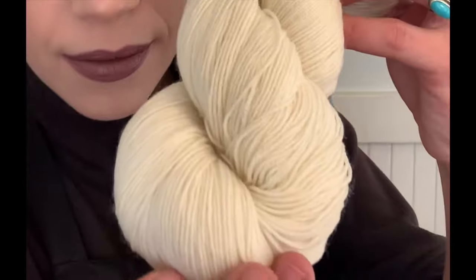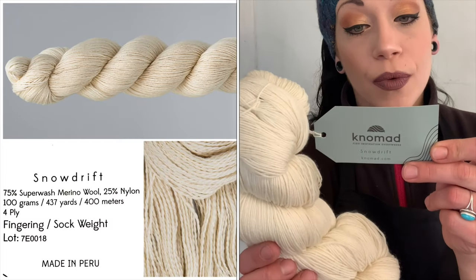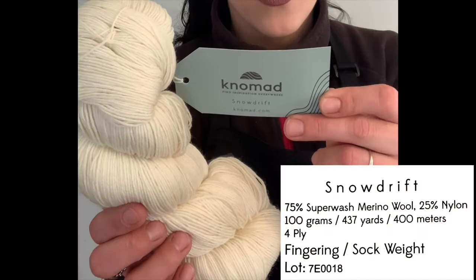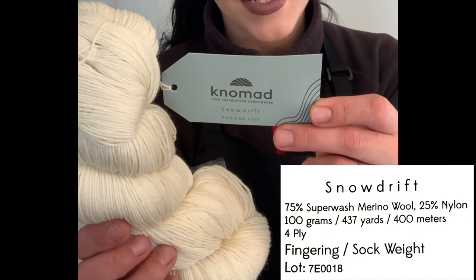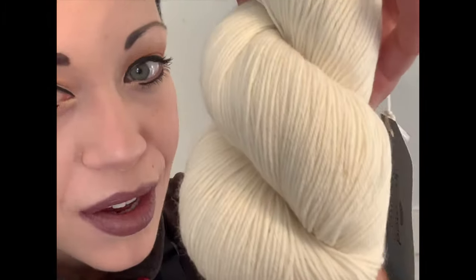Then we've got Snow Drift — again with the nice plying, a nice smooth yarn. It is 75% superwash merino wool, 25% nylon, 100 grams, 437 yards (400 meters), four-ply fingering/sock weight. And last but not least, Eggshell — they're all nice, you can't go wrong. I highly suggest going and finding them; I'll leave links in the description below.